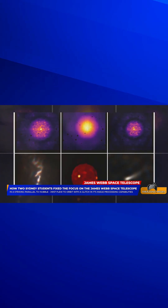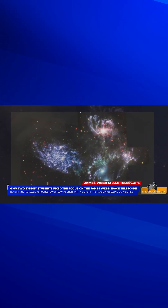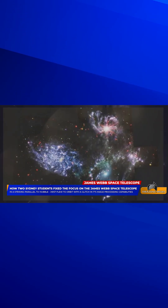This remarkable technical breakthrough saw the development of a software fix that corrected blurring in images made by NASA's multi-billion dollar James Webb Space Telescope, restoring crisp performance to one of its vital scientific instruments — all without the need for a space mission or astronaut repair like Hubble.